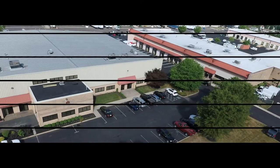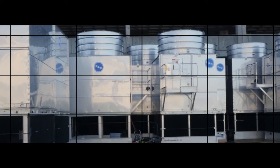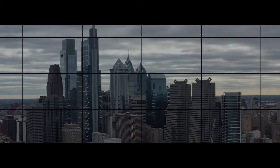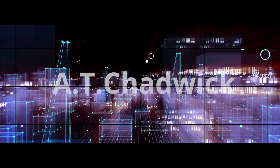AT Chadwick, located in Ben Salem, Pennsylvania, has been a force in commercial mechanical contracting for over 50 years in the Philadelphia metropolitan area, and has extended its dominance through the use of the most current technology available.